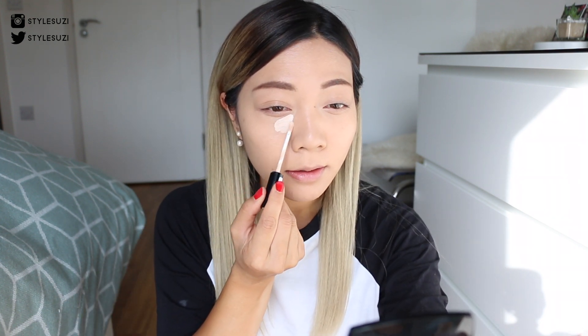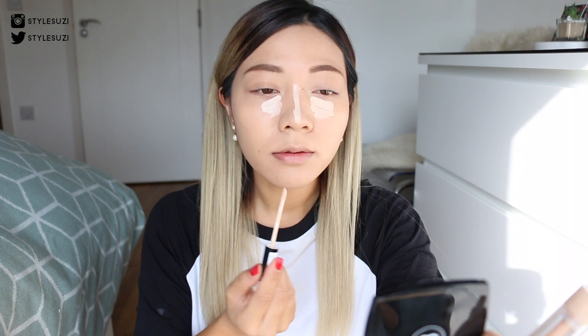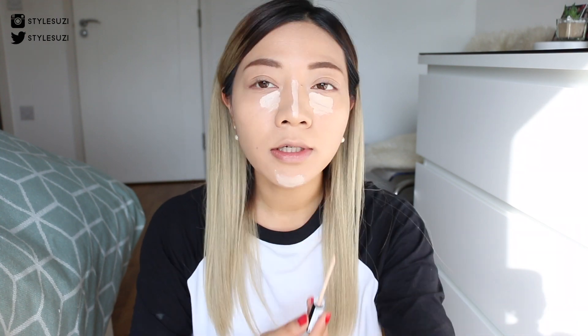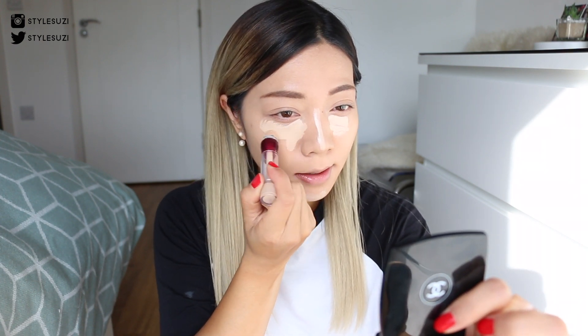For my concealer I was actually using the Pony Effect concealer but I ran out of that last week, so I'm going back to my Collection Lasting Perfection in number one. I put that under my eyes, on my chin, and down my nose, but I think it's a little bit thick so I don't put on too much. Then I'm going in with my Maybelline under my eyes and blend.